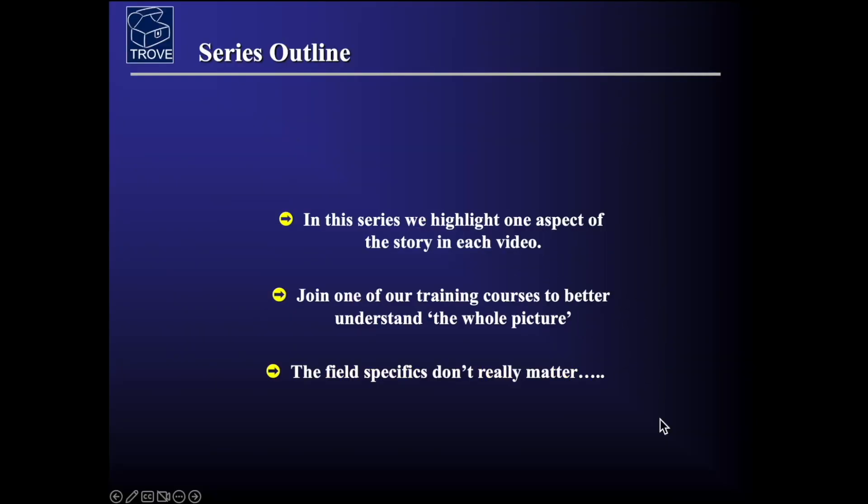Stay tuned and we'll come back at the end. In the series we highlight just one aspect of the story at a time, and if you want to get a better overview then contact us about a training course.